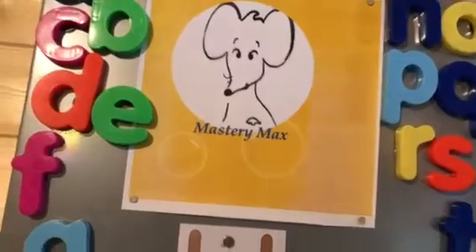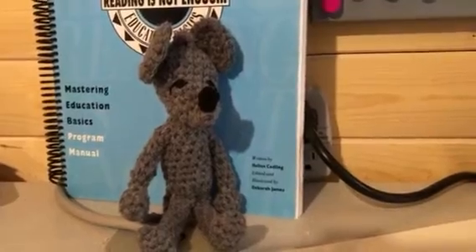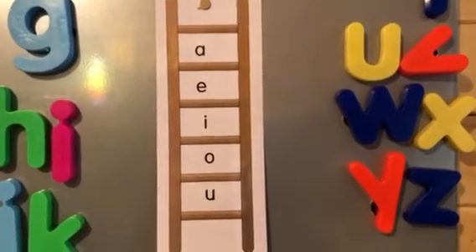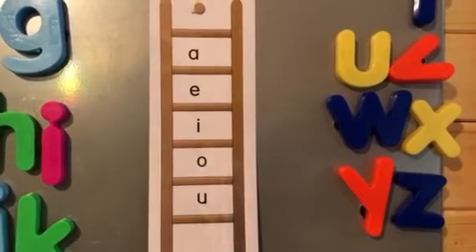Welcome to Mastery Max Cheese Bites. Today we're going to learn the short vowels. We're going to practice saying them until we have mastered them. So take a look at our vowel ladder that we have here, and let's sing the vowels.